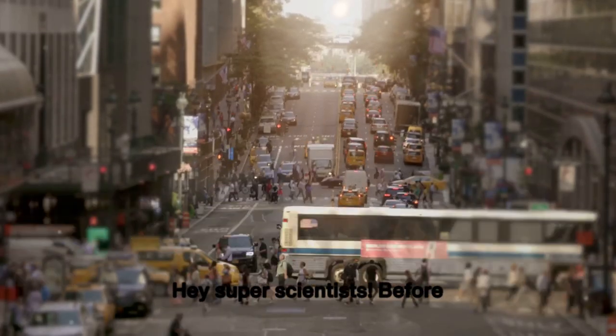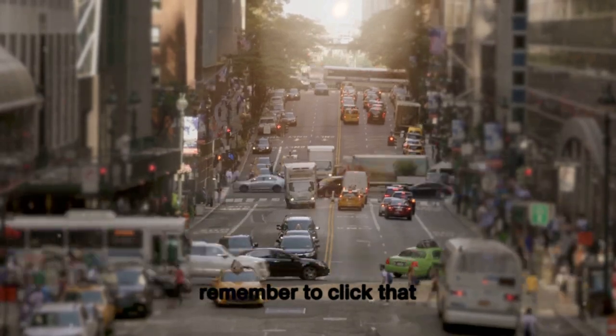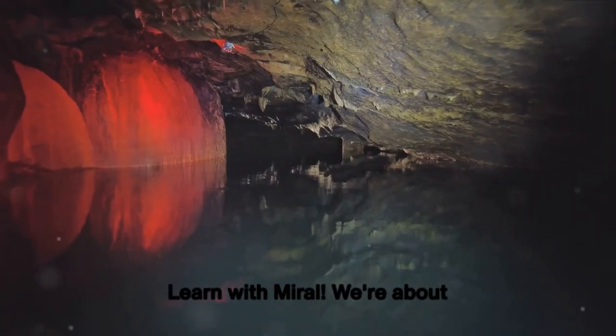Hey, super scientists! Before we blast off into today's brain-bending experiment, remember to click that subscribe button for more mind-blowing science with Learn with Miral.